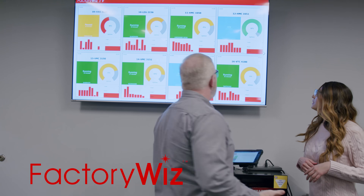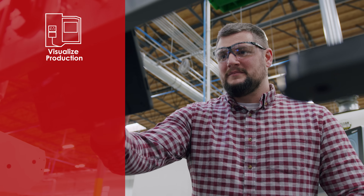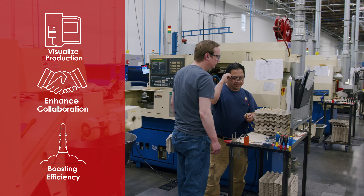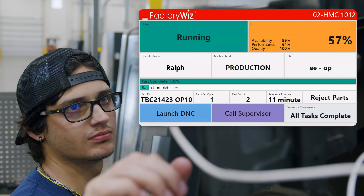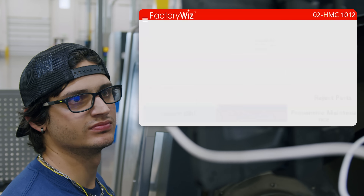Our products offer manufacturers the necessary tools to visualize the production process, enhancing communication and collaboration, streamlining the production process, and boosting overall efficiency. FactoryWiz offers a range of products designed to improve communication and collaboration within the manufacturing industry.